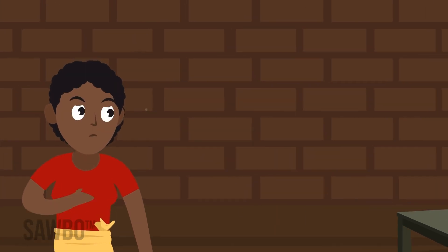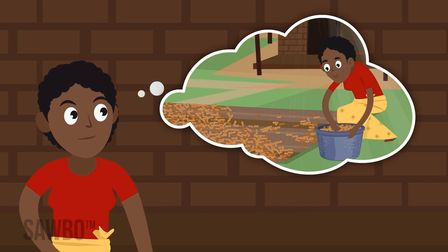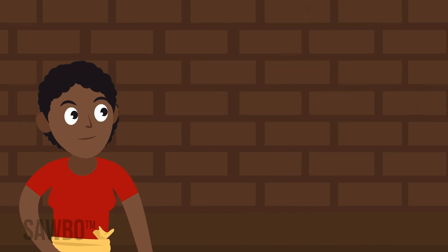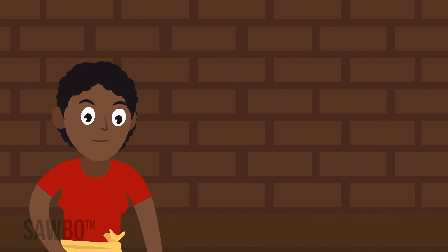Remember to plant on time to avoid drought, dry nuts appropriately, follow good storage practices, and sort out and destroy damaged or discolored nuts. These steps will help reduce the risk of aflatoxin in groundnuts.